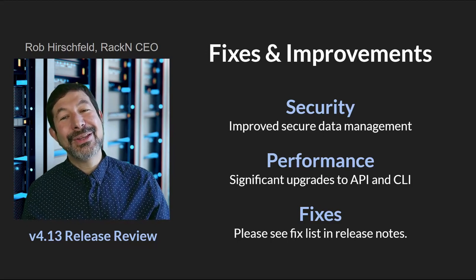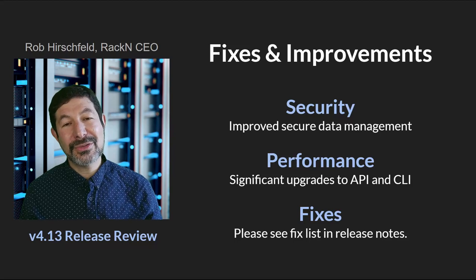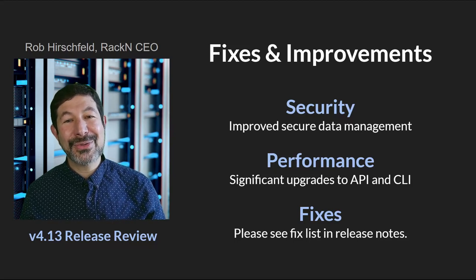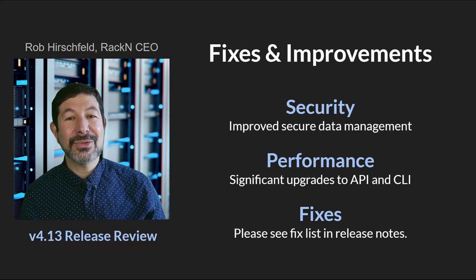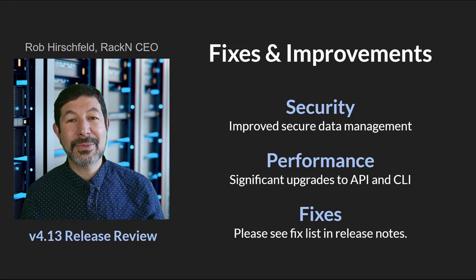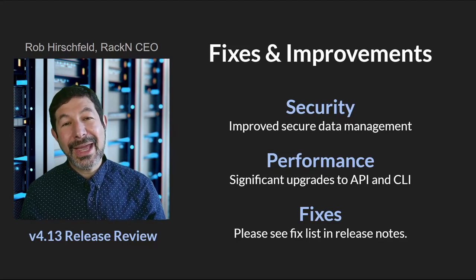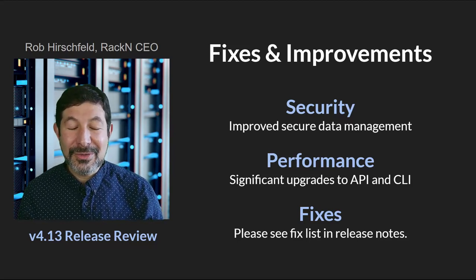We have a significant amount of fixes and improvements. We've worked to improve our security for data management with tweaks and tunes to how we handle secure data. We've also made significant performance upgrades — customers running incredibly large-scale infrastructures are putting us through the most rigorous testing imaginable, and as we improve that, everybody gets the benefit. You will see continual improvements in our API and also in how our CLI interacts with the system. There are also a large number of bugs and fixes caught during our testing cycles, so there's always a benefit to upgrading just from the fixes alone.